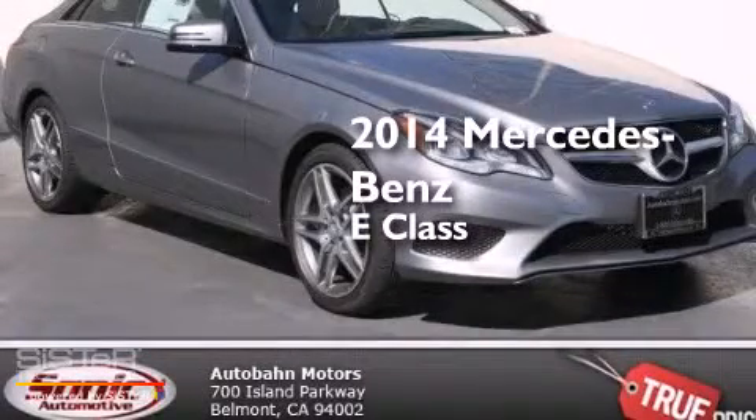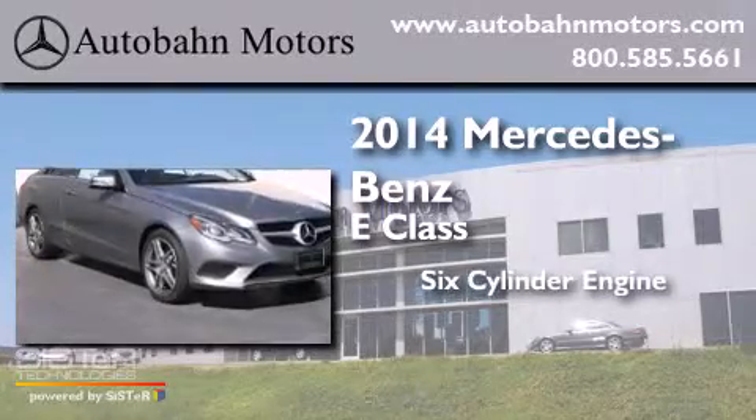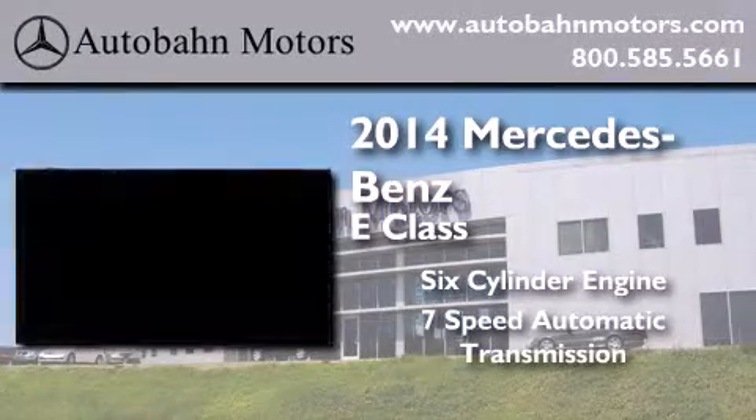This is a brand new 2014 Mercedes-Benz E-Class. It features a six-cylinder engine and a seven-speed automatic transmission.